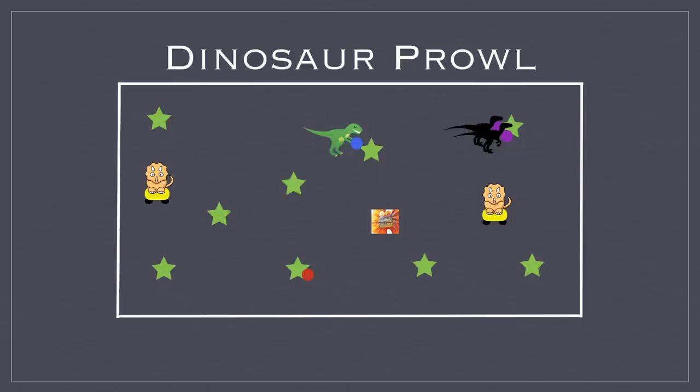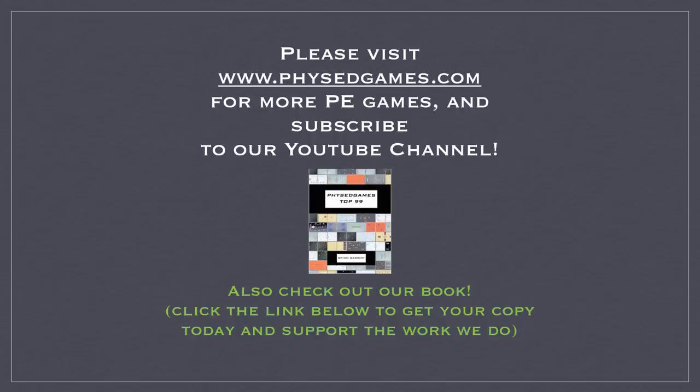The Triceratops ride scooters and will be freeing frozen players — any time they see a player that has been tagged, they go and free that person just by tagging them, and then they're back in the game. If you enjoy this game, head to physedgames.com for more games and subscribe to our YouTube channel. We also have a book out, so click the link below to check it out.